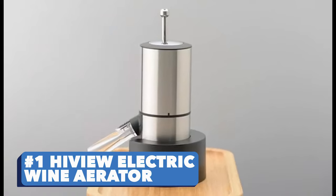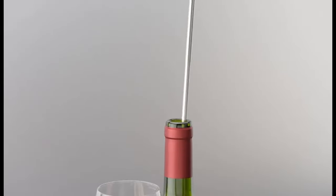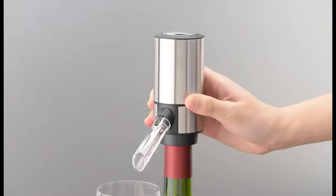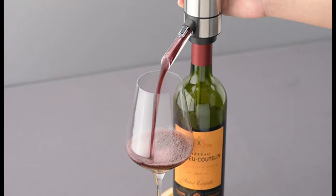Number one: HiView Electric Wine Aerator. How about we start with this crazy gadget that gives your wine a better aroma and flavor by speeding up oxidation? What do they say about a gourmet meal without a glass of fine wine?